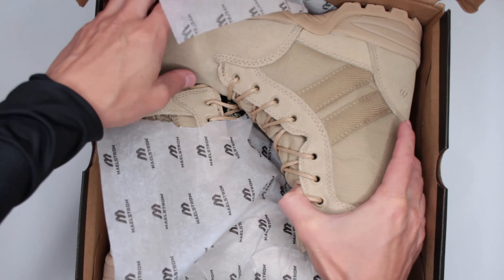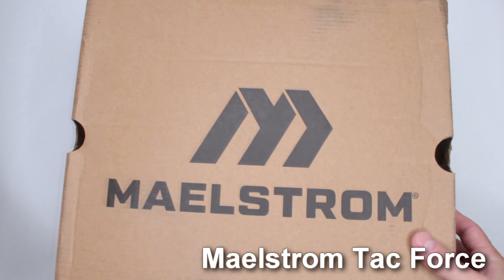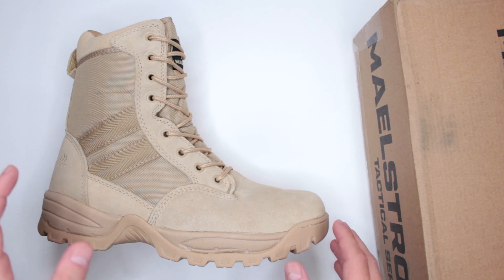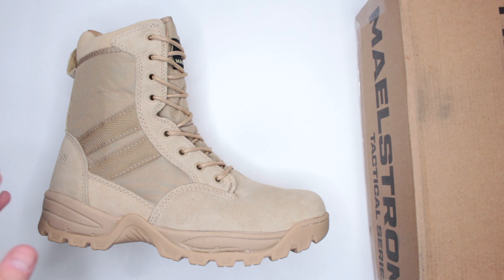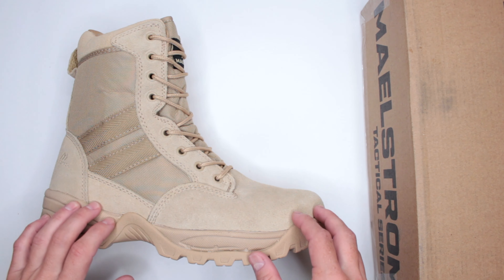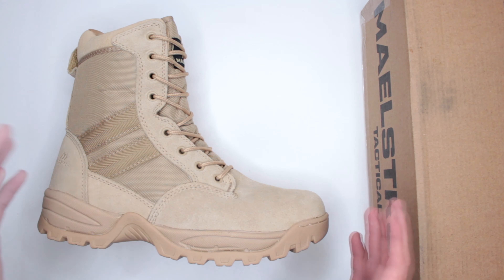Tag Force military tactical combat boots — overall, I do like them a lot. They are very comfortable, one of the most popular combat boots on Amazon with over 6,300 reviews and four stars.